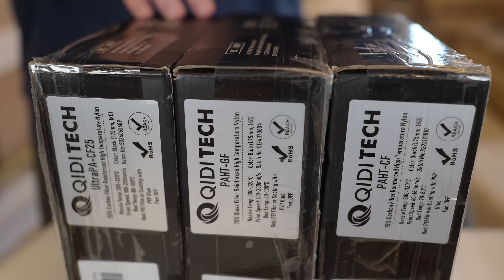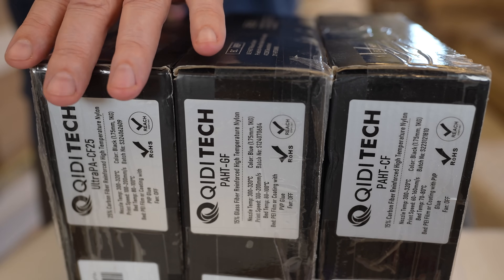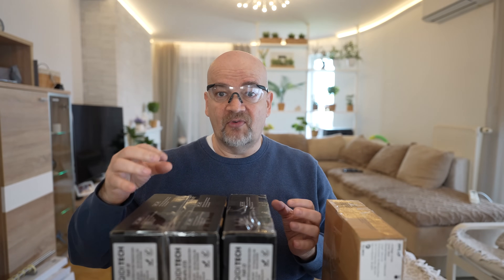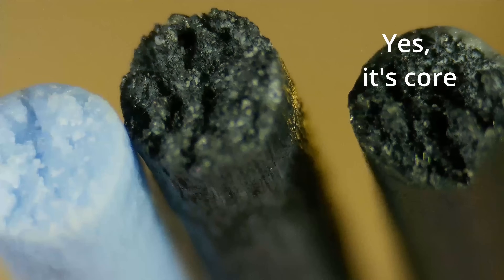Hello, welcome to my tech farm. In this video I'm testing Kiditex PPA-based nylon filaments and I feel three types: the first is reinforced with carbon fibers, the second with glass fibers, and the third is not clearly explained on the website, but I think this is some kind of core version where we have those carbon fibers in the middle of the filament. Later I will check it under the microscope to confirm this.